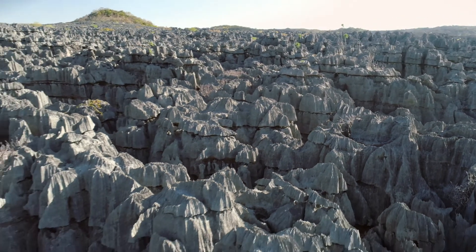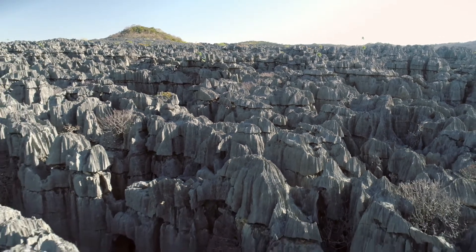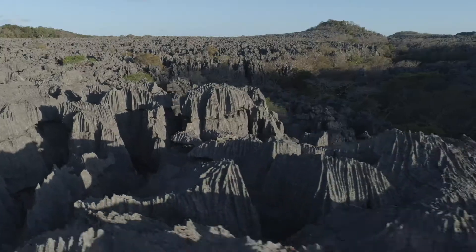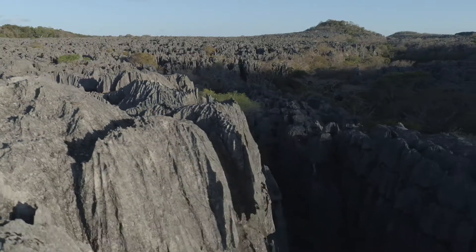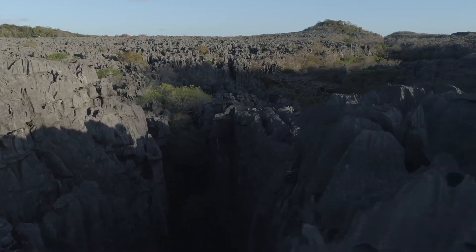Formed over millions of years of erosion due to rainfall, the singi is an example of karst topography — a landscape of caves, sinkholes, fissures, and underground streams where the bedrock is easily dissolvable. In this case, limestone.